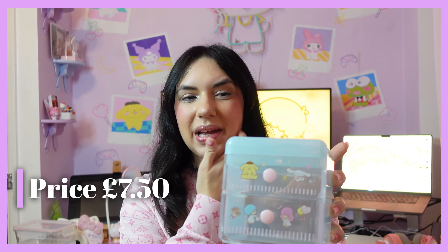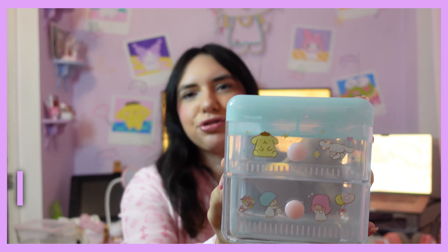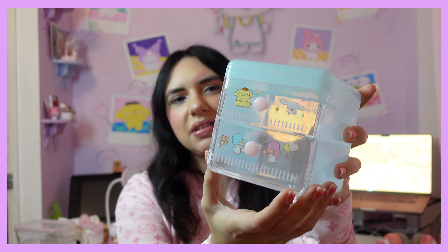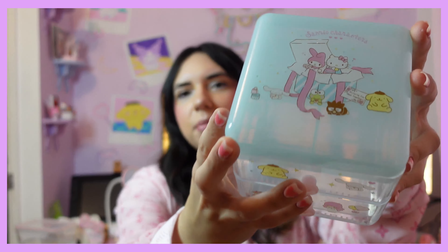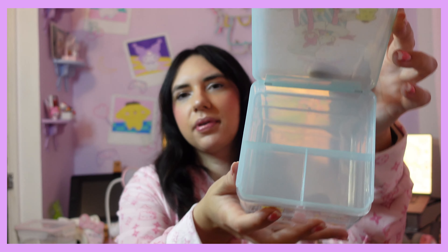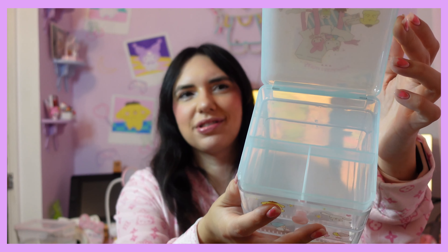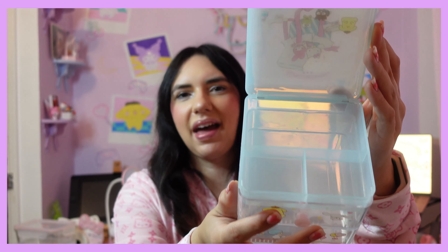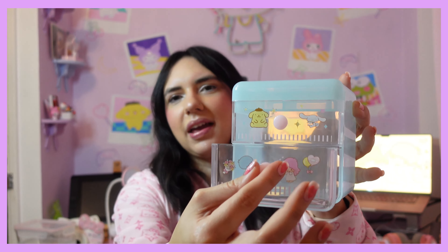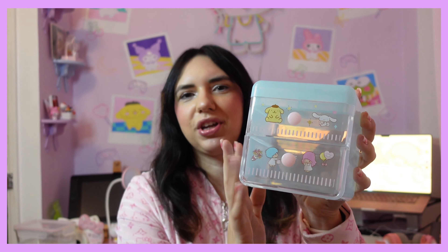I've unwrapped some of these so they're not all wrapped up, but they had plastic wrapping. These are some drawers — this one has got little Twin Stars on it and Cinnamoroll, and then on the top there are more characters, even Keroppi, Bad Badtz-Maru, and Marron. The top opens up — I didn't actually realize this until I saw someone else unbox their stuff from Miniso. Then obviously you've got two drawers, so this is going to be super useful storage.